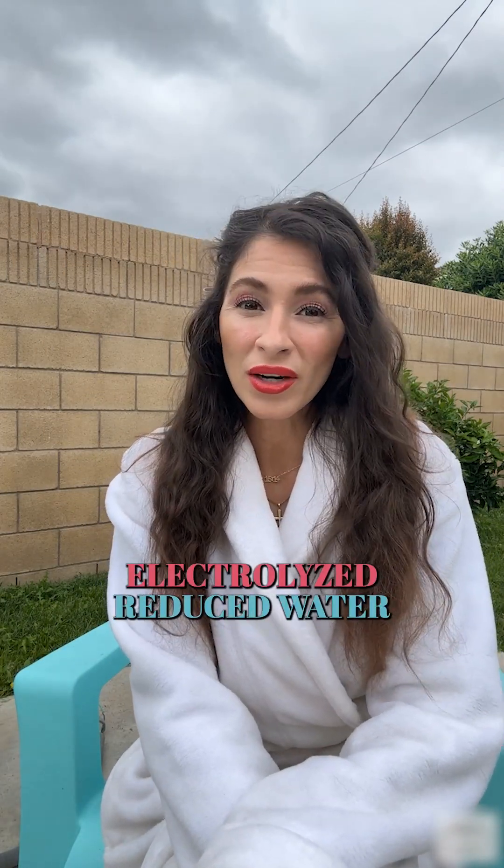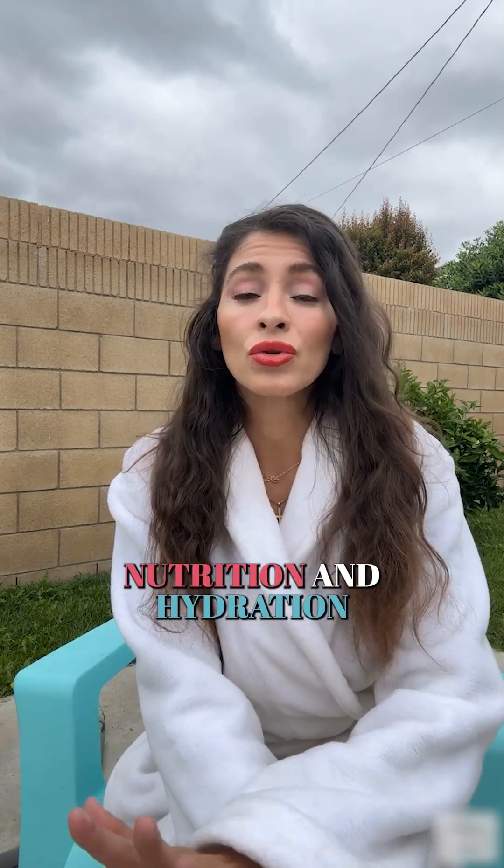Hello, Fuego moms. Let's talk about why electrolyzed reduced water can positively impact your child's growth and overall health. As mothers strive to provide the best for their little ones, their nutrition and hydration play a crucial role in their development. Let's explore the scientific details of why ionized water is a fantastic choice for supporting their growth and their bodies.